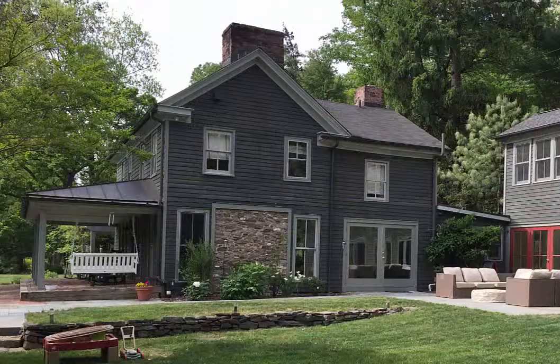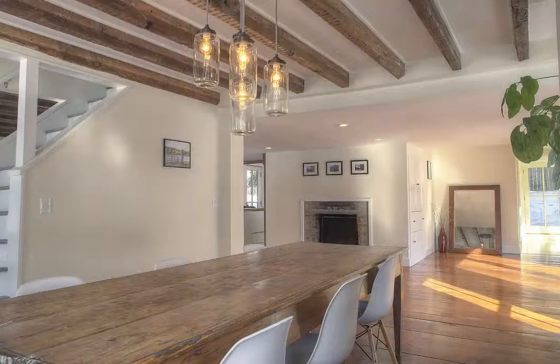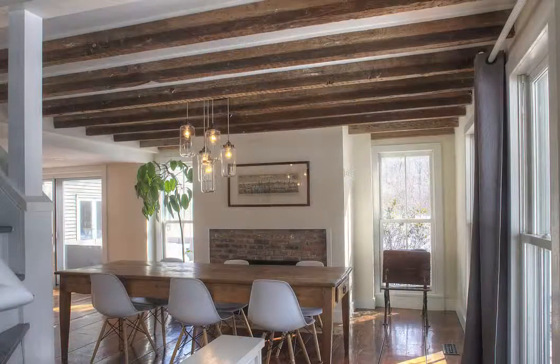The large inviting porch welcomes you to the original section of the home, a flawless display combination of period details and freshly remodeled spaces with multiple fireplaces, gleaming wide plank pine floors, beamed ceilings, mouldings and period woodwork.